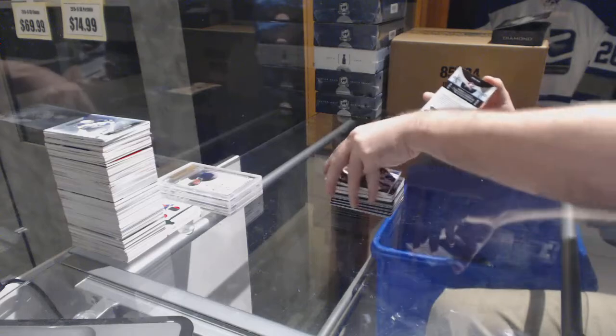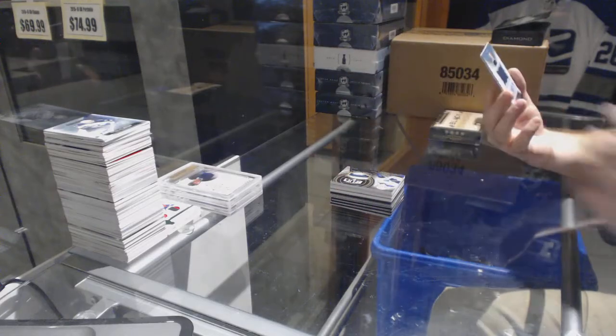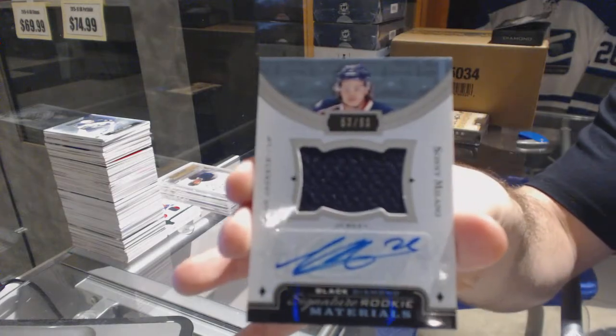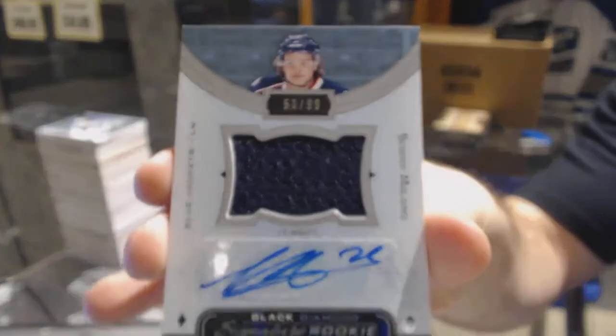And we've got a signature rookie numbered to 99 for the Columbus Blue Jackets — Sonny Milano. That was a solid pack.